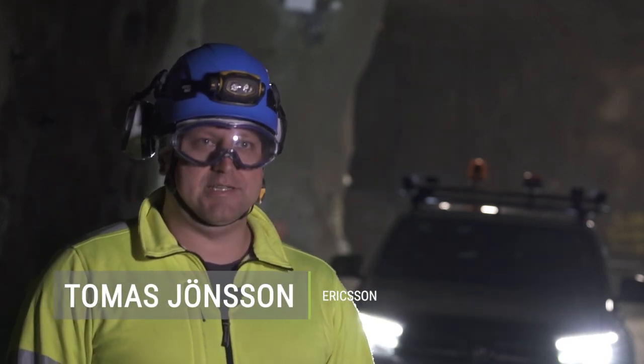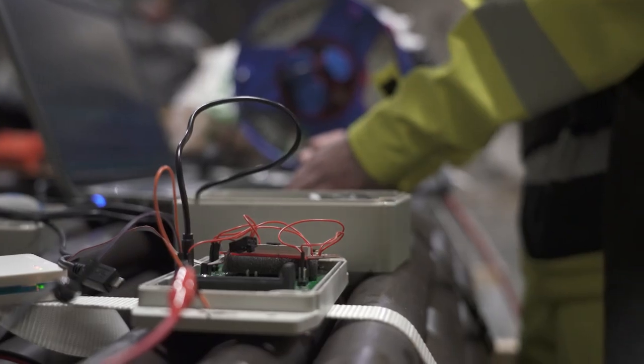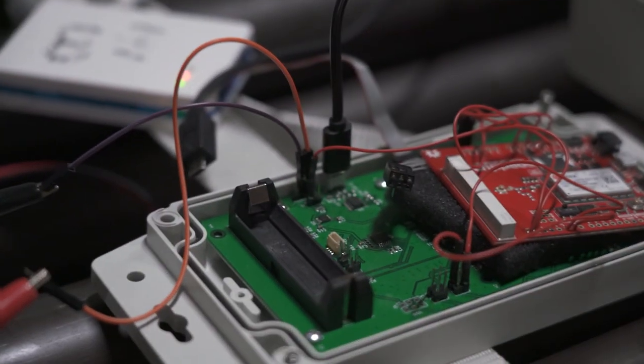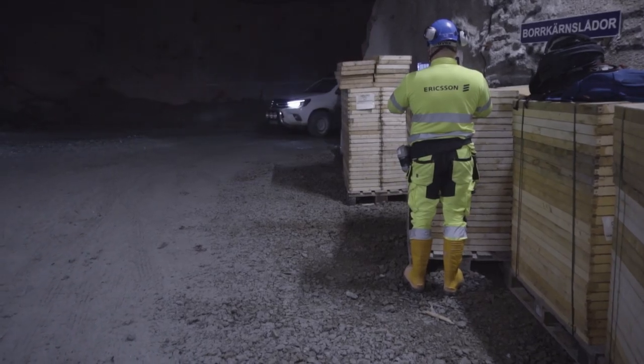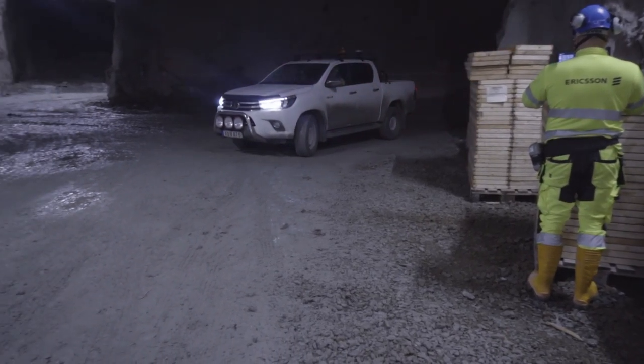What we are doing today is installing the third and last phase of the communication network demonstrator, taking us fully out to the 5G enabled industrial communication network, which adds the NR radio piece of the puzzle to the 5G concept.